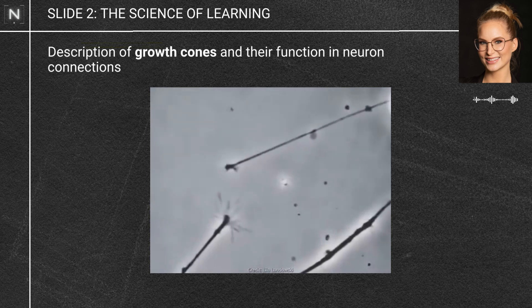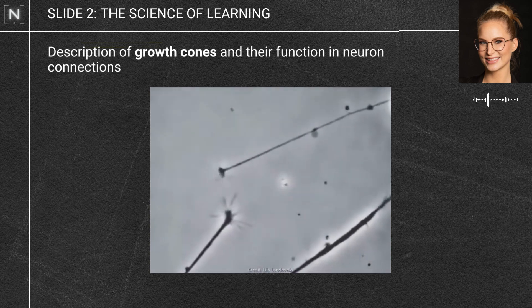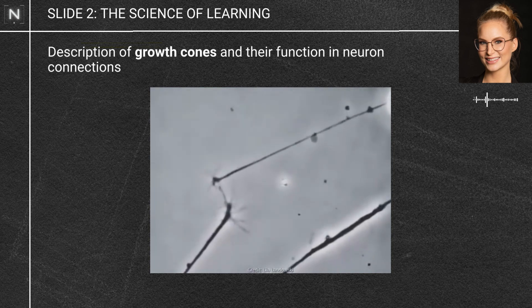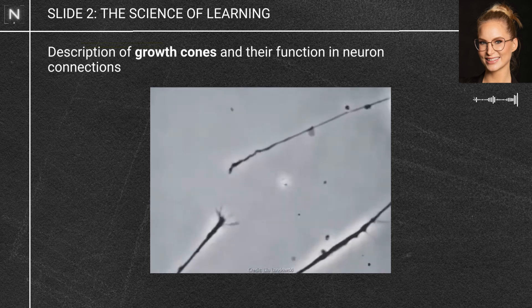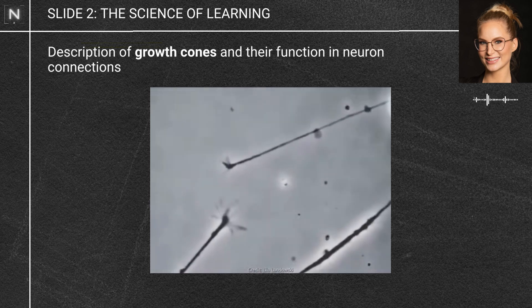This doesn't represent learning — it represents how our brain wires itself during development. When things go wrong with that wiring process or when it doesn't happen in the usual way, you can end up with issues with learning and memory.